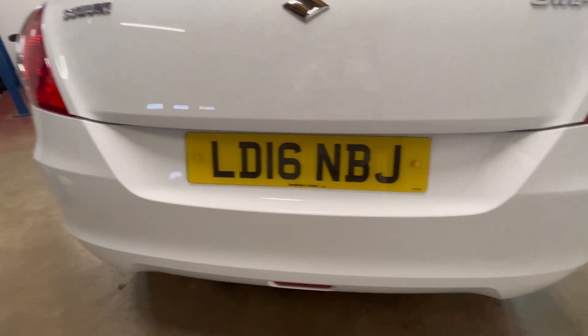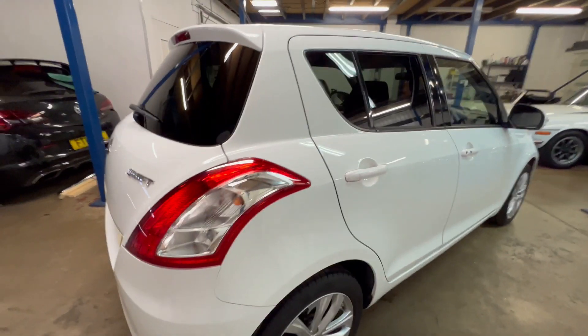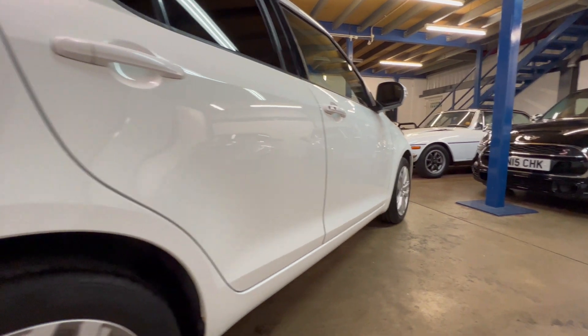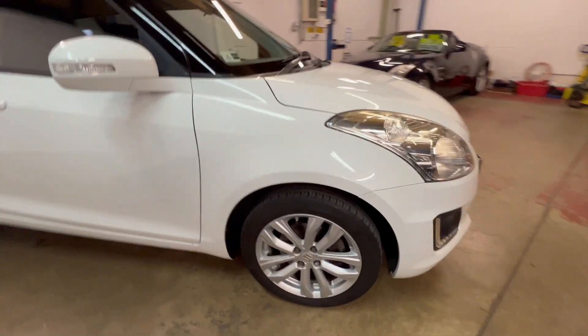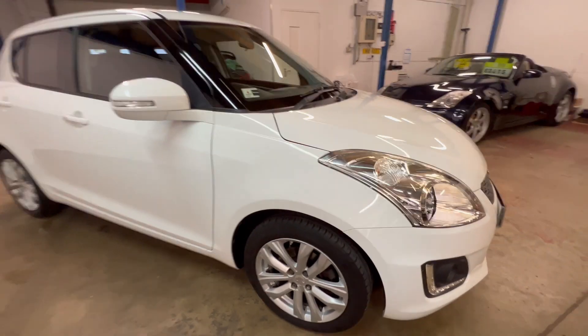The back bumper step all in good condition there. Coming to the driver's side — again, you can see there are no dents or anything like that down this side. Just going on the front driver's wheel. That's the outside.